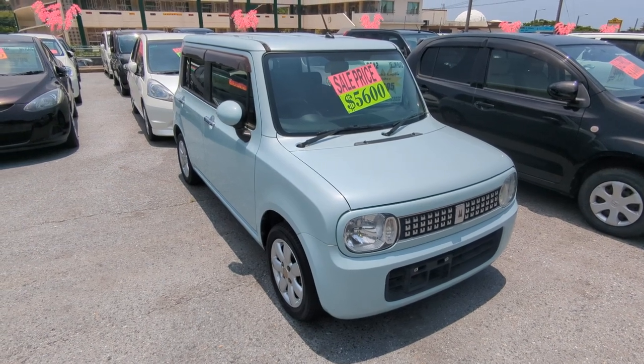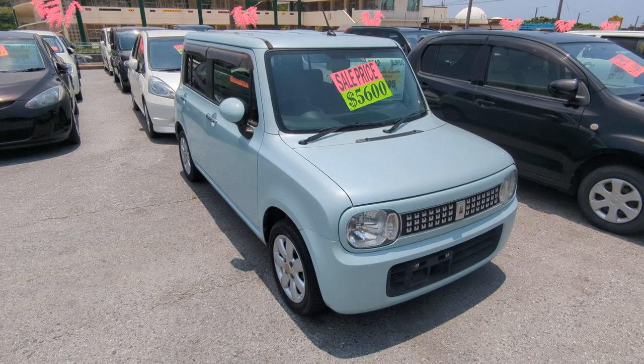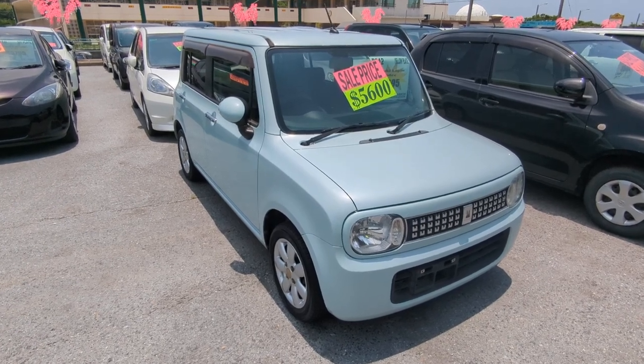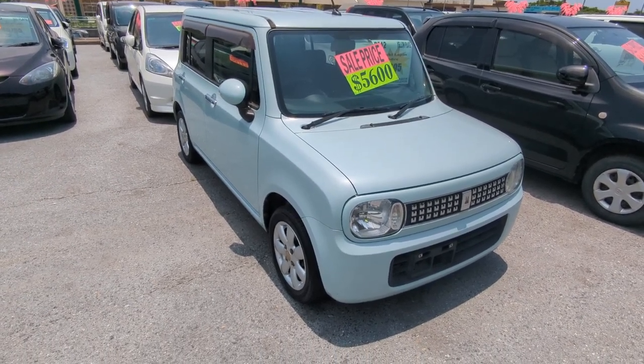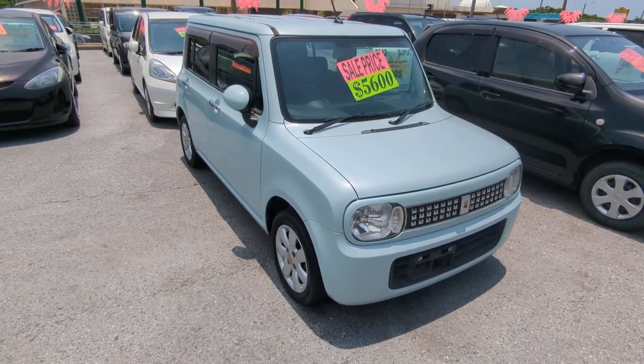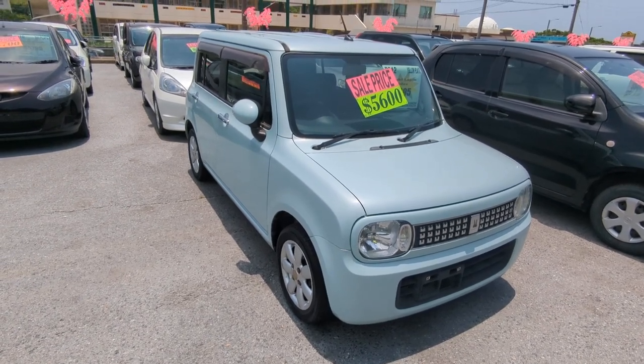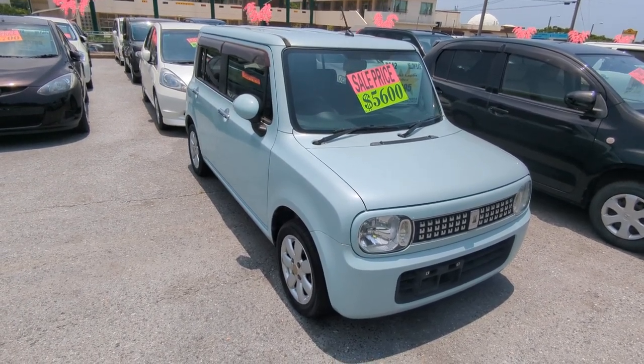Hey everybody, this is Don over at Johnny Z's Cars. Today I'm going to show you this 2012 Suzuki LaPon. It's got 91,000 kilometers on it, which is about 56,000 miles. Before we get started, I'd like to let you know that we do have on-the-lot discounts, so the price you're seeing on the website right now will not be the final price when you come on the lot. Also, if you're arriving to Okinawa soon or you just arrived, please make sure you stop by Johnny Z's Cars as soon as you can and have a look around.